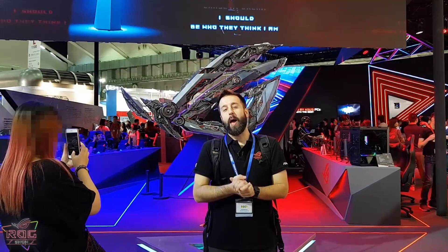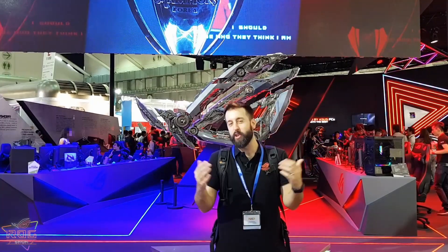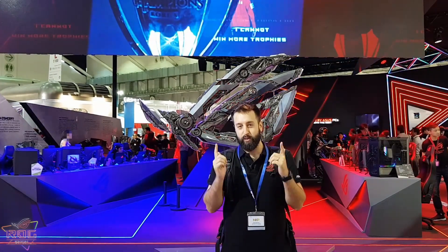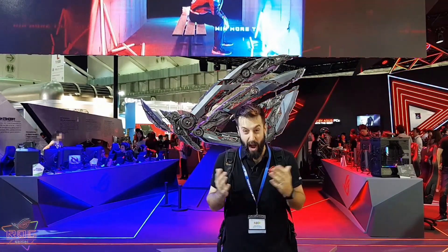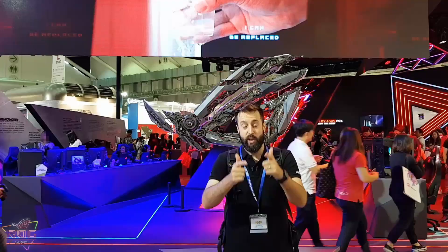Alright guys, that's gonna wrap up our coverage of the 2018 Computex ROG booth. We had the brand new gaming phone, tons of new gaming products, new laptops, new desktops, a bunch of crazy DIY mods, and of course our brand new ROG Thor power supply. We are expanding in new ways and it's very very exciting. This was Lucian and I will see you guys in the next video.